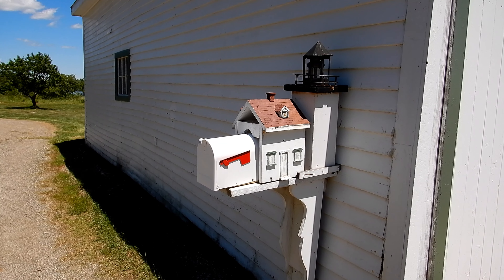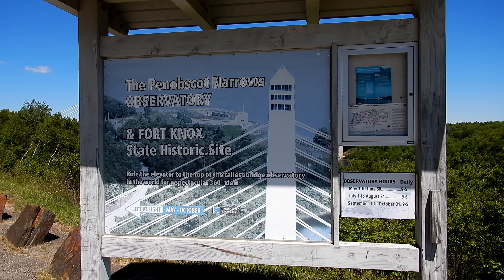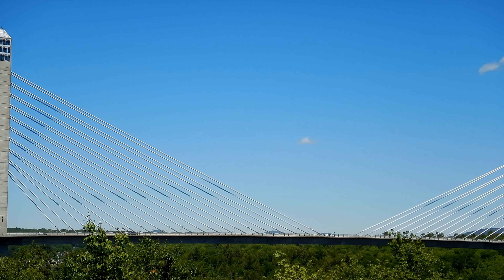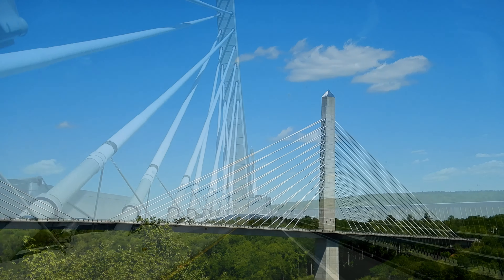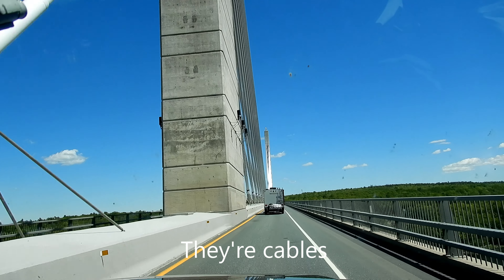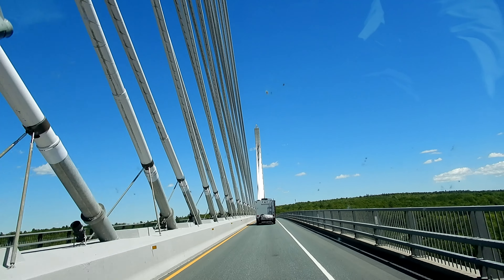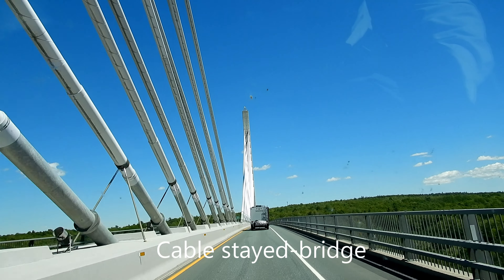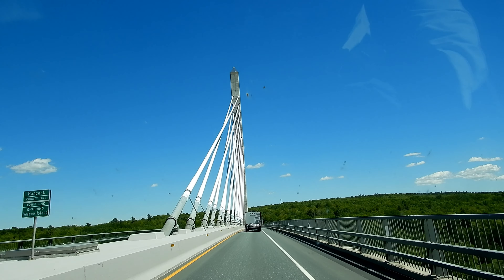Their mailbox is a replica of the lighthouse — pretty cool. We're at the Penobscot Narrows Observatory Bridge. That's a pretty impressive bridge. What would you call those struts? They're huge. It's a cable bridge. You can actually go on top of that tower — they have an observatory and you can take an elevator up there, though I'm sure they charge a fee.